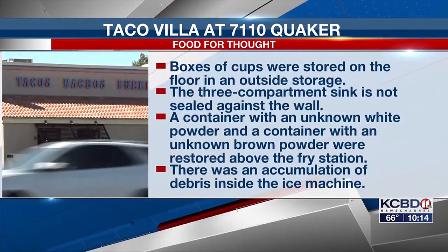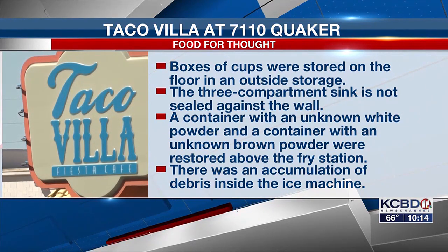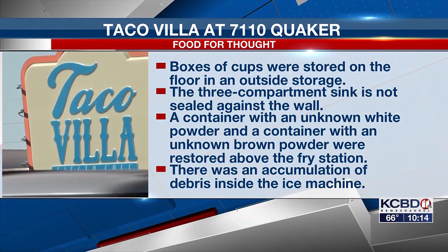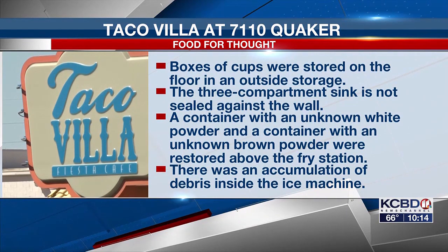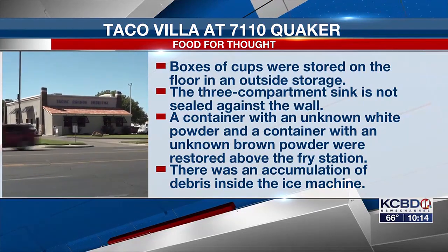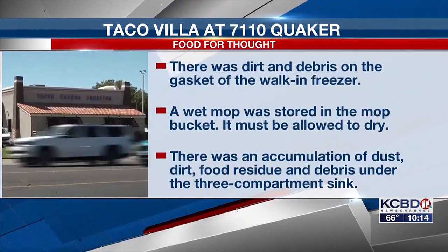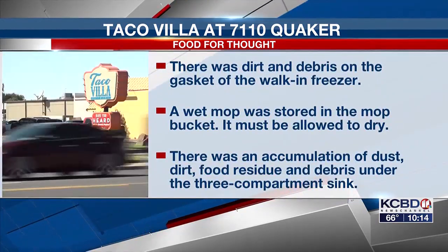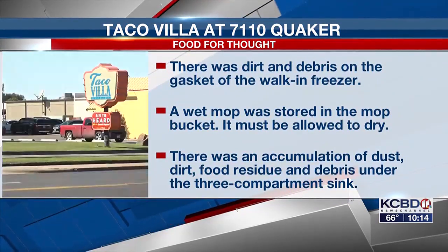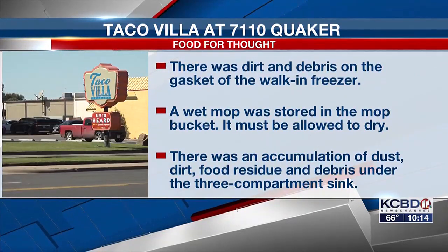Boxes of cups were stored on the floor and in outside storage. The three-compartment sink is not sealed against the wall. A container with an unknown white powder and a container with an unknown brown powder were stored above the fry station. There was an accumulation of debris inside the ice machine. There was dirt and debris on the gasket of the walk-in freezer. A wet mop was stored in the mop bucket — it must be allowed to dry. There was an accumulation of dust, dirt, food residue, and debris under the three-compartment sink. The report shows all violations were corrected while the inspector was there.